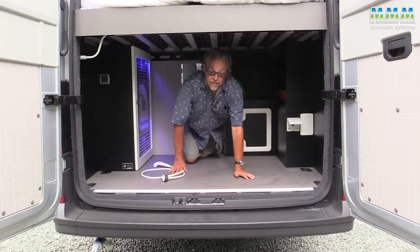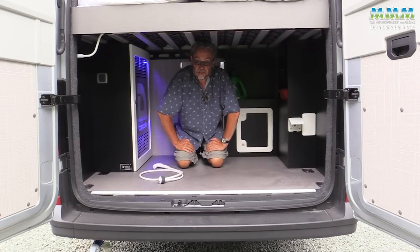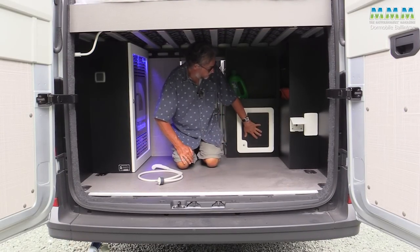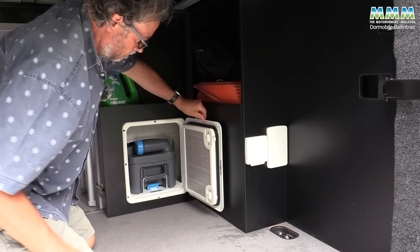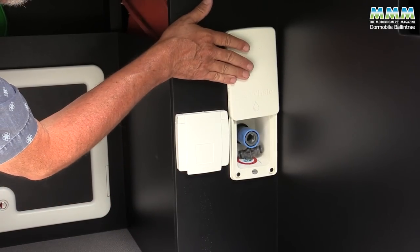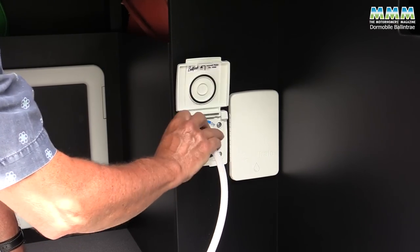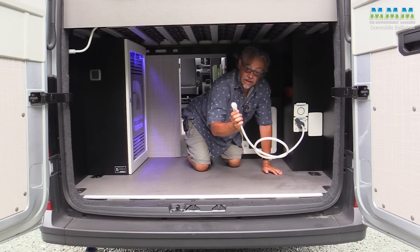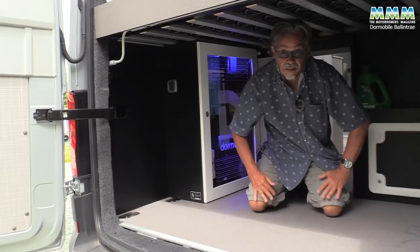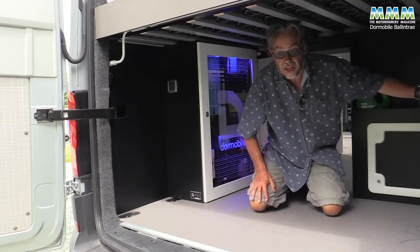The garage is 1.29 metres maximum depth and 93 centimetres high, and they've even clipped the awning winding rail neatly out of the way. There is also internal access into the garage, which could be useful if you want to put dog crates in here — just bear in mind you'll need to retain access to the servicing hatch for your cassette toilet. Over on the offside, you've got your fresh water filler and your attachment for the external shower.